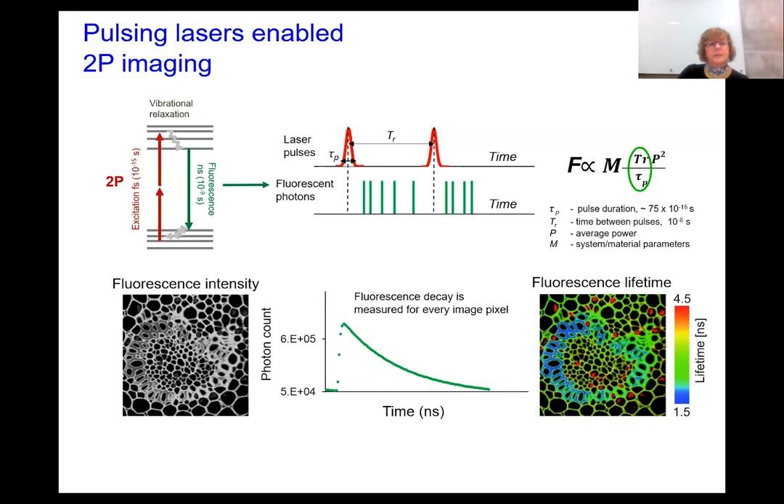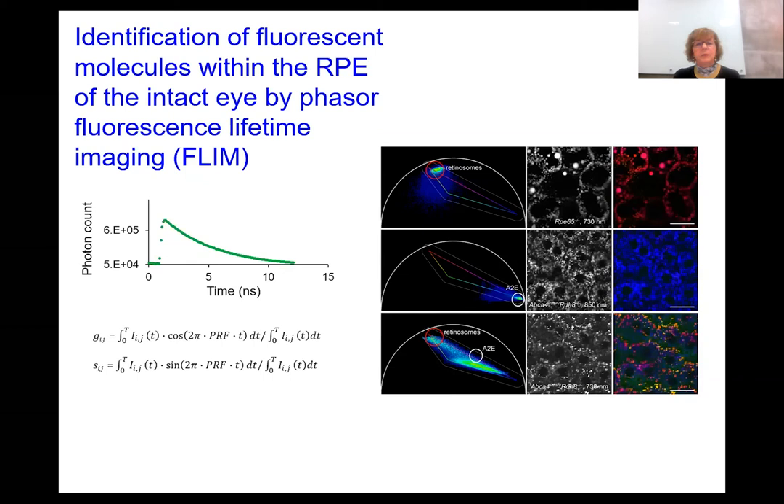Based on this principle, we designed and assembled a system for imaging the RPE and retina in a non-invasive way. To do it in a truly quantitative manner, we also use phasor transformation of the fluorescence lifetime, converting the decay function for every pixel to a point on Cartesian coordinates, such that each molecule has its own place on those coordinates. We then used the mouse model of LCA RPE65 knockout and determined the location of retinol esters collected within retinosomes, shown around the border of the RPE cells.